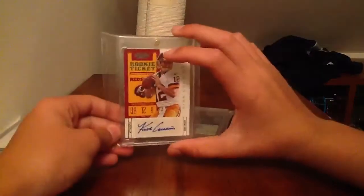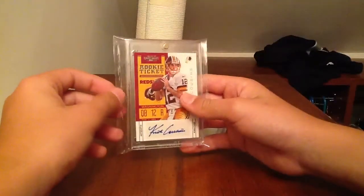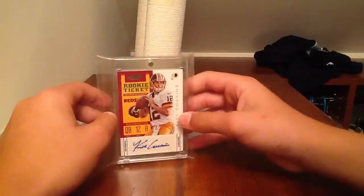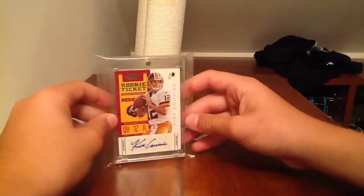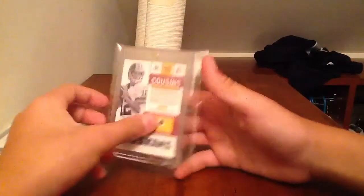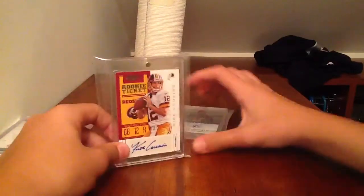Next, got the nice Kirk Cousins Contenders autographed variation. I do not know what this variation is numbered to, but I know they're short-printing it. This is up for $39.99. They've sold plenty of times over $40 — I think it sold for $50 once. I don't think it sold under $40 even once.